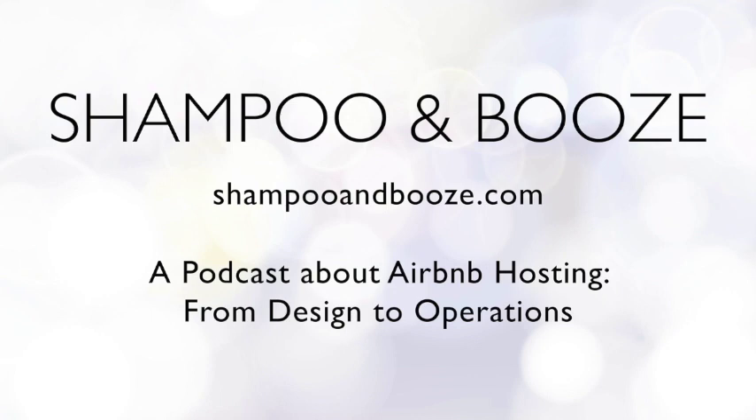Thanks for listening to Shampoo and Booze at shampooandbooze.com. Send us your questions with an audio file or written to shampooandbooze at gmail.com and we'll do our best to cover the topics you care about. Don't forget about our design and listing advice services — head over to our services page at notperf.com to book your design advice session.